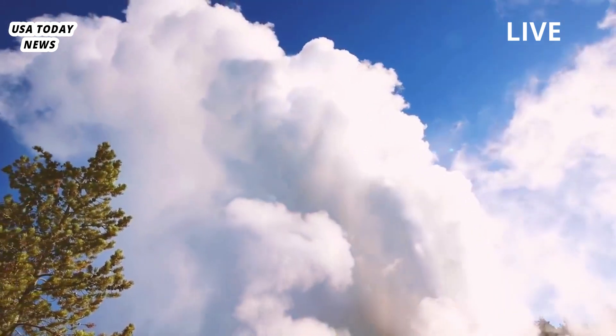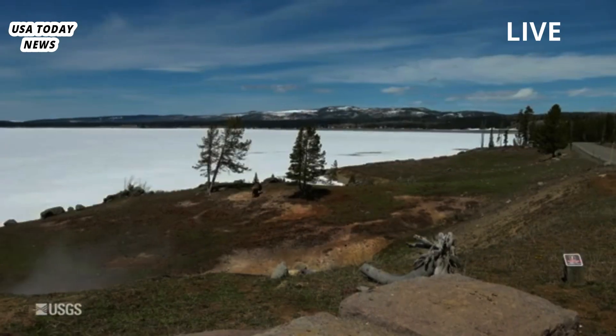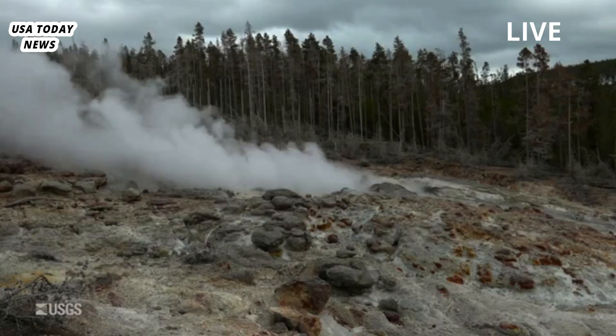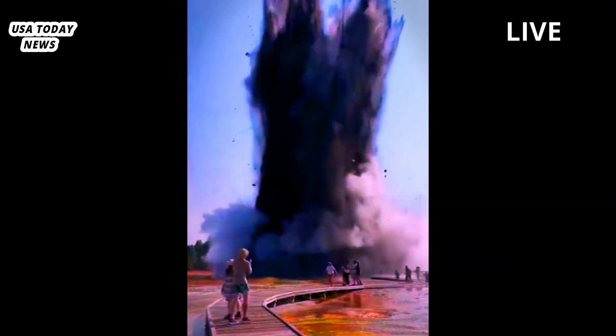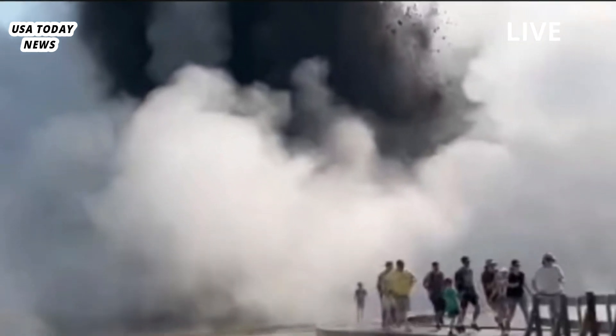The geyser that erupted last week in Yellowstone National Park shot water and rock debris up to 600 feet (180 meters) into the air, scientists say — six times higher than previously reported. Geologists at the Yellowstone Volcano Observatory (YVO) estimated the height of the plume by examining photos posted on social media.